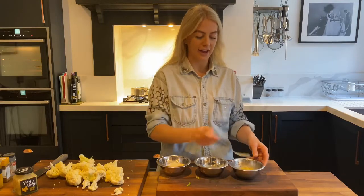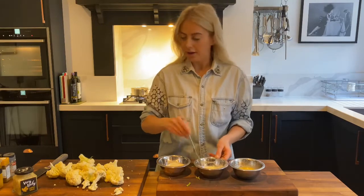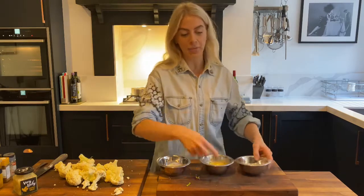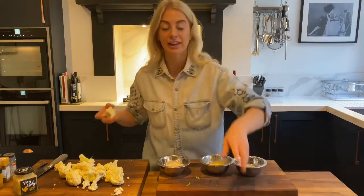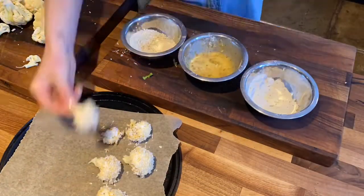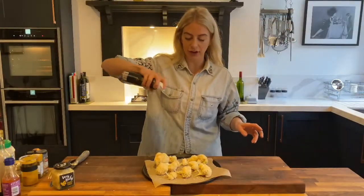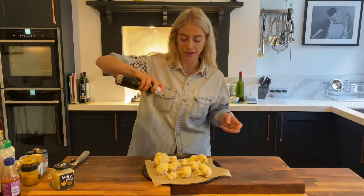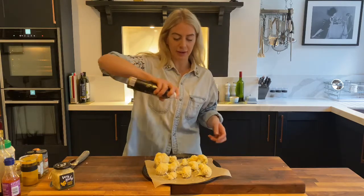Give that a quick mix together, then put the cauliflower into the flour, egg, and breadcrumbs and onto a baking tray lined with some greaseproof paper. Give it a quick spray with some olive oil — any spray oil will work — just to help them get a really nice golden crispy coating in the oven. And they're ready to go in and bake.